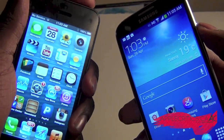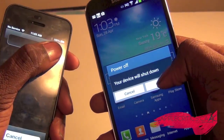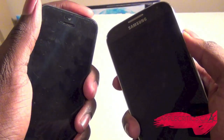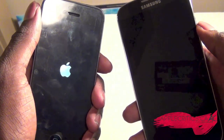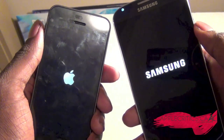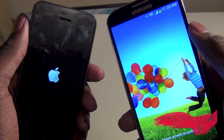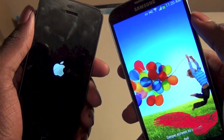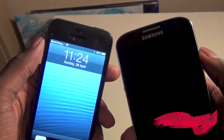Now powering off the iPhone 5 and the Samsung Galaxy S4 at the same time — three, two, one — and booting both devices back up. They both came on at the same time. I felt a slight vibration from the Samsung Galaxy S4, and it's now booted up. The iPhone 5 has finally booted up as well.